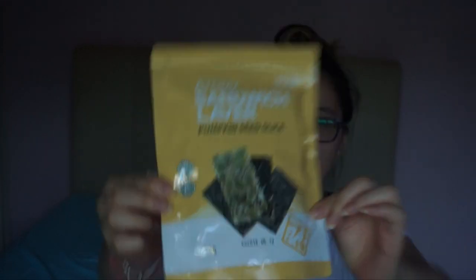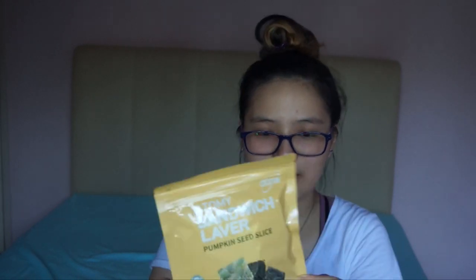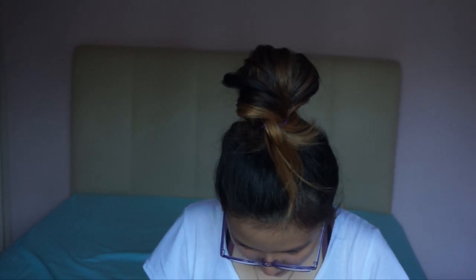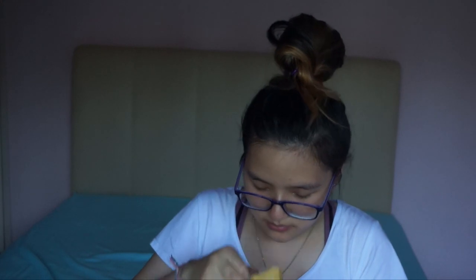Moving on, I've got pumpkin seed slice. If you guys don't know, I love pumpkin - anything pumpkin. I've tried pumpkin seeds before. There's a snack that my mom and I baked, and it tastes so good - it's like all nuts, a really healthy-ish but kind of sweet dessert. I'm hoping to taste something similar. Everything smells like seaweed and sesame seeds.